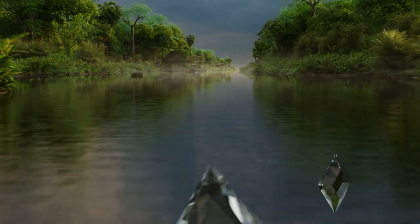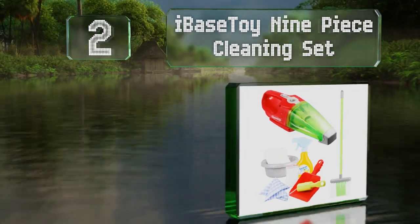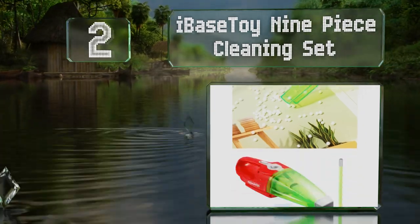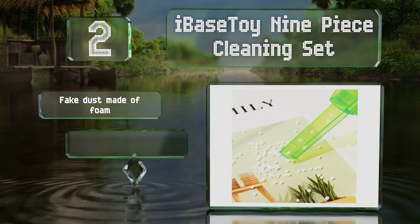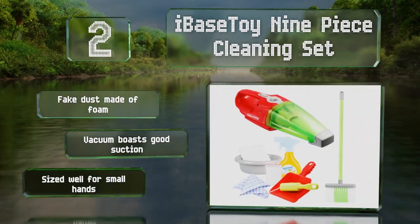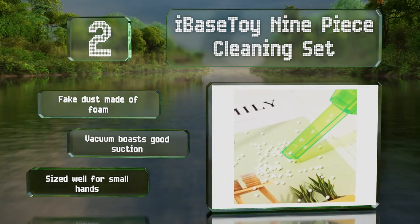At number two, with various housekeeping-themed items including a wash basin, a spray bottle, a sponge, a brush, and more, the i-Base Toy nine-piece cleaning set is a good value for the price. It comes with fake dust made of foam and the vacuum boasts good suction. It's all sized well for small hands.